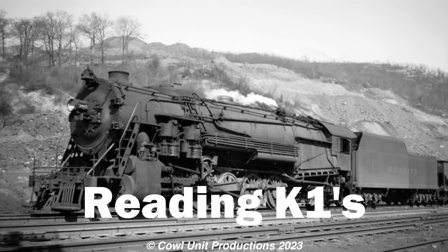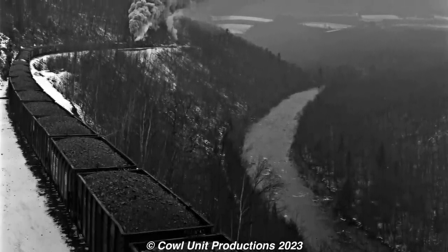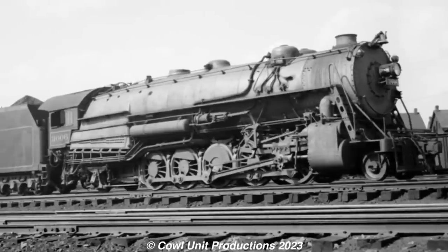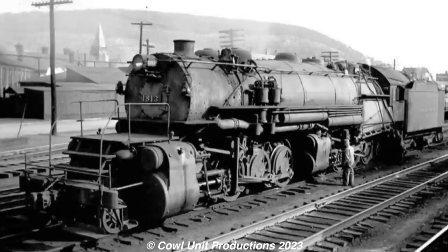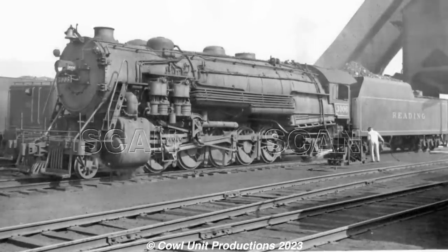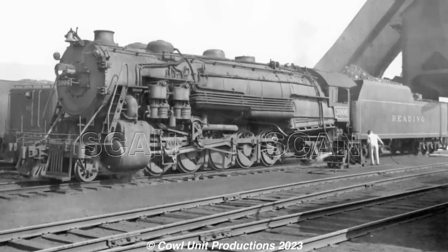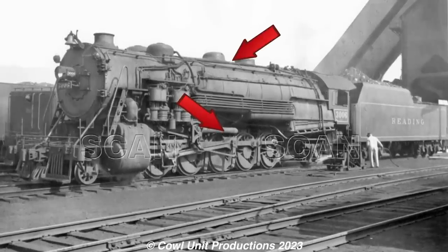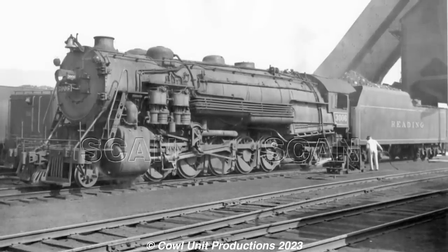Heading to the gracious land of Anthracite Coal, we have the Reading K1s. Given that the Reading's main traffic was handling coal, you would need a fleet of strong locomotives to handle these trains — and this is where these chonky beasts came in. The first K1s entered service in 1927, as the first 11 members were rebuilt from the larger N1 Mallets which were built a decade earlier. The final 10 K1Bs were later built in 1931 by the Baldwin Locomotive Works. These beasts were rather big, with 61.5-inch diameter drivers, a boiler with 225 psi, and a tractive effort of 92,521 pounds.